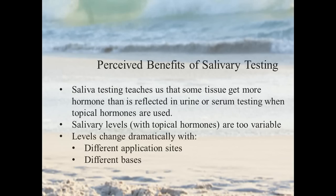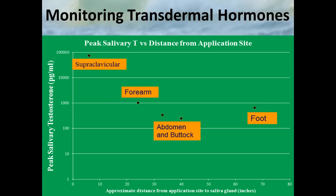For those who use topical hormones, this is information you need as you make the most informed decisions for your patients. With saliva testing and topical hormones, saliva teaches us that some tissue gets more hormone than what is reflected in our urine or serum testing — and that's a legitimate point we need to take heed of. However, the values themselves are really highly variable: levels change dramatically with different application sites, different bases, and other parameters that you can't entirely control.